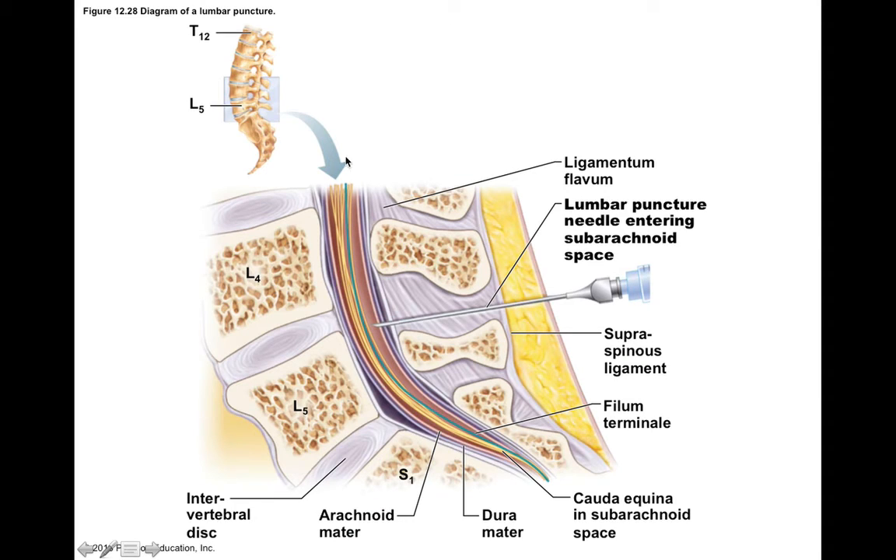Near the end of the spinal cord around L1, the spinal cord itself tapers to a point at something called the conus medullaris. At the point of L4 and L5 vertebrae, there is no spinal cord. This is a nice safe place to perform lumbar puncture — where you can take a needle, insert it into the intervertebral space, and draw out a sample of cerebrospinal fluid more safely because there's no spinal cord that you could potentially puncture.